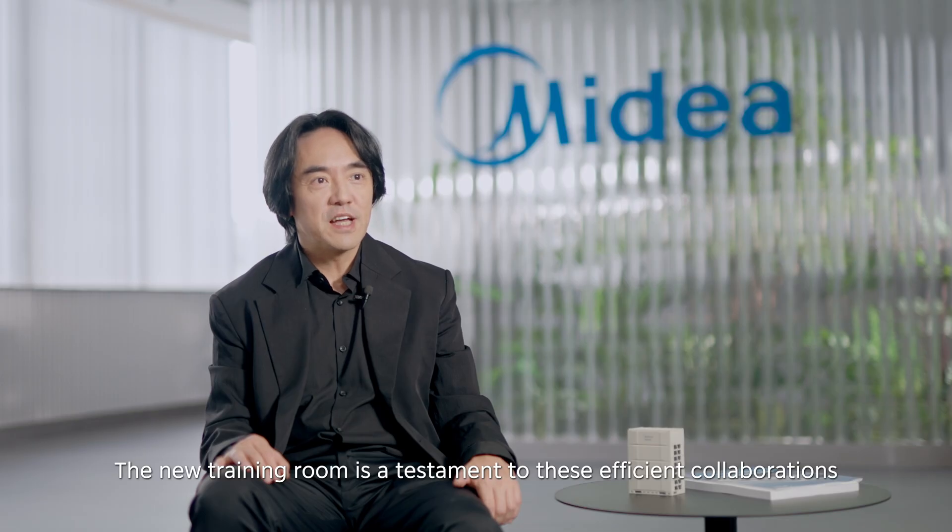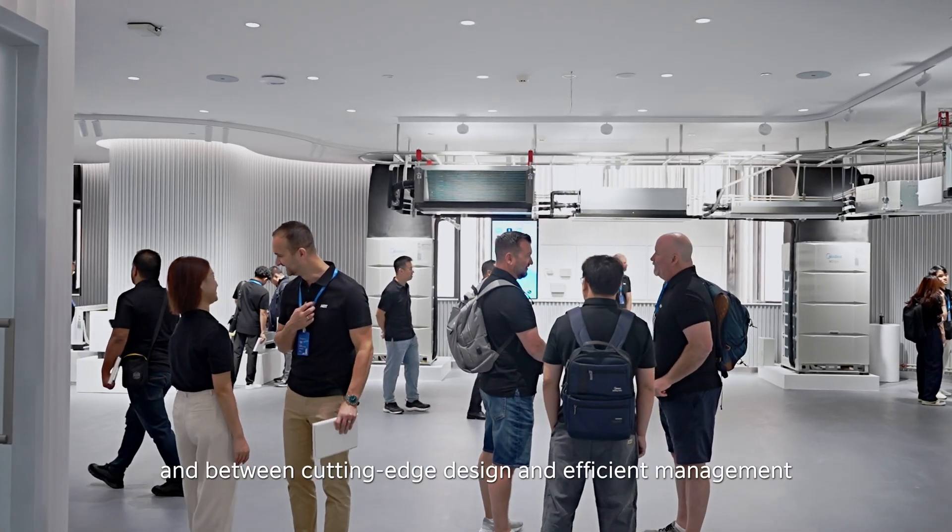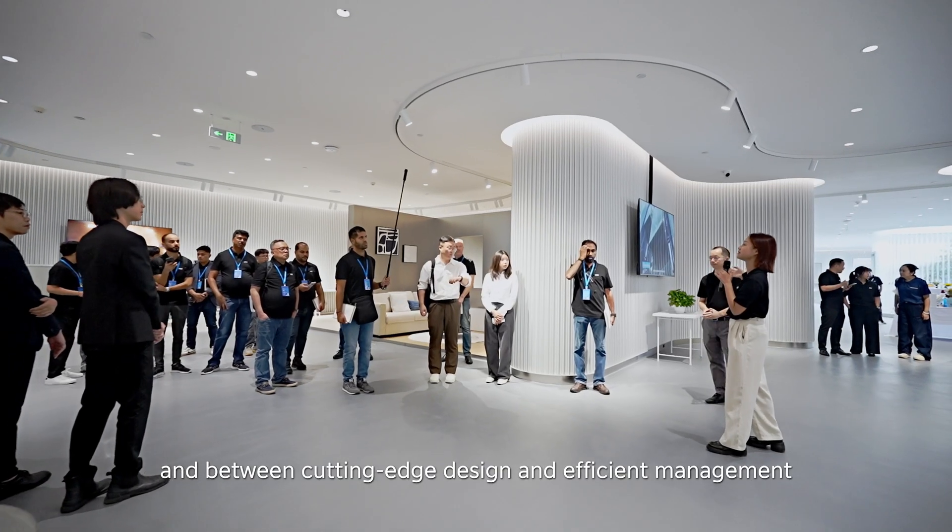The new training room is a testament to this efficient collaboration between universities and manufacturing industries, and between cutting-edge design and efficient management.